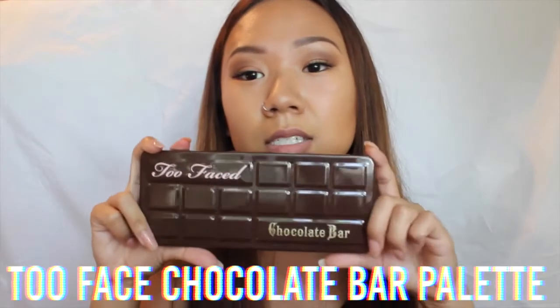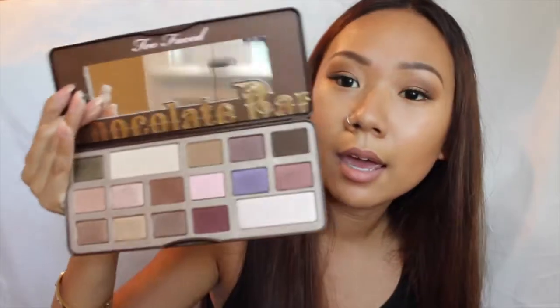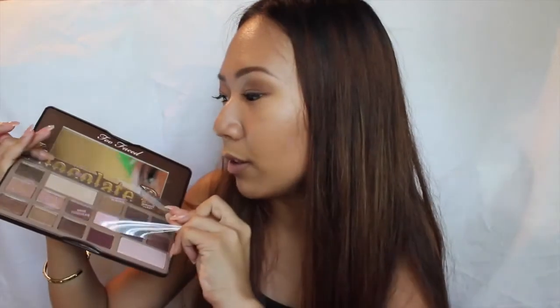For eye makeup palettes I've been really liking the Too Faced Chocolate Bar palette — this is the first chocolate bar palette. When you open it there's a big mirror and you get a bunch of shades that are very versatile and you can do a lot of different looks. It smells like chocolate, which smells really good. I kept the little plastic sheet that tells you what the shades are because I can't remember them all.